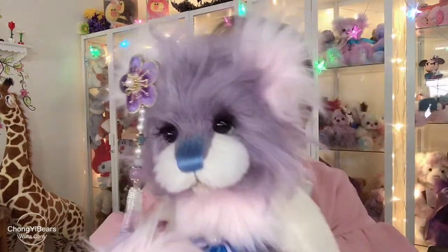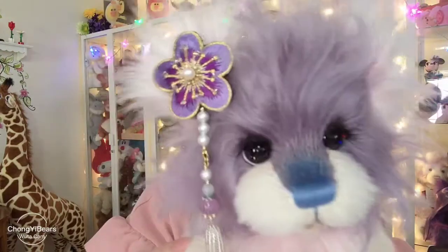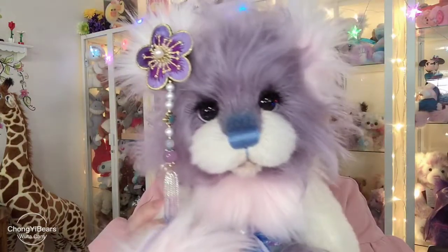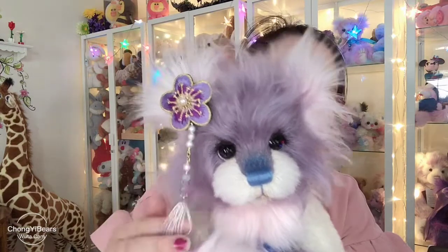She's made from baby pink faux fur and also white and lilac mohair. Her eyes are glass eyes, painted with these star glitters.